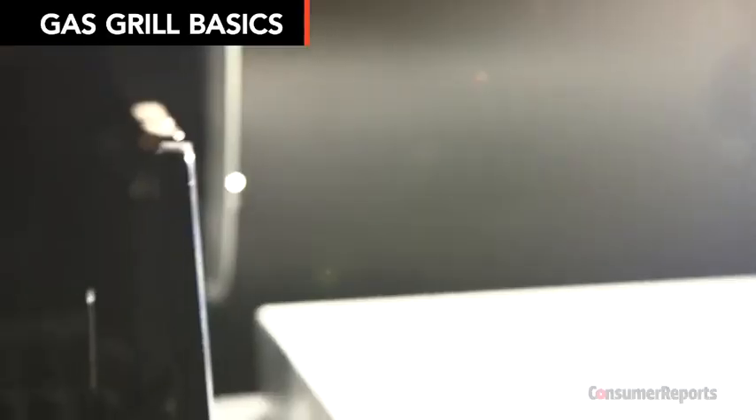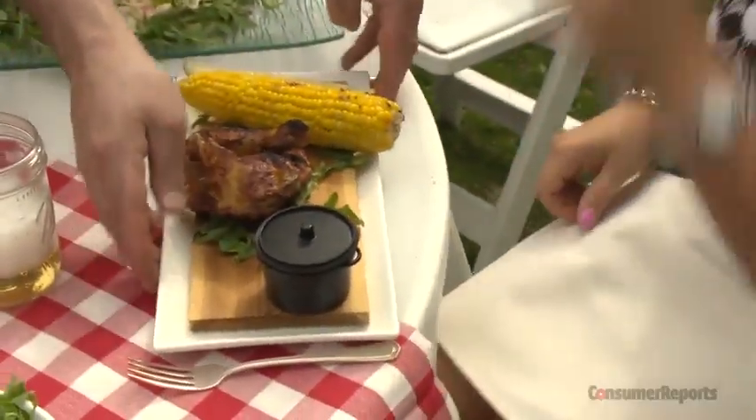Let's talk about price first. Gas grills range from a few hundred to thousands of dollars. But know this — spending more doesn't always give you better cooking performance. You can cook a great meal on a low-priced grill.